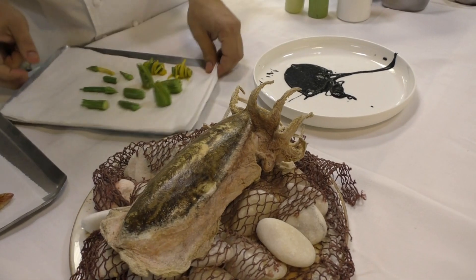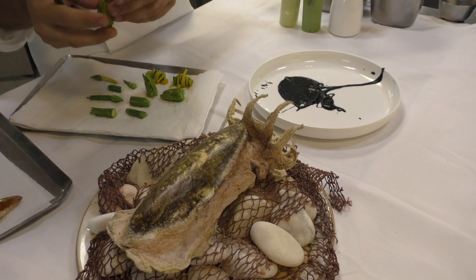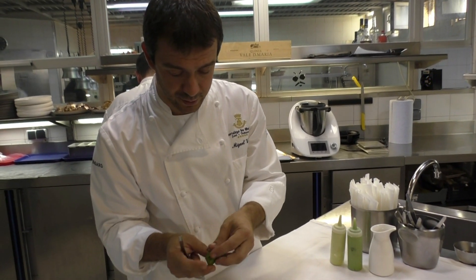We have some baby zucchini — they were just quickly blanched and now have been marinating in some citrus oil. And the flowers, they're filled with cuttlefish.